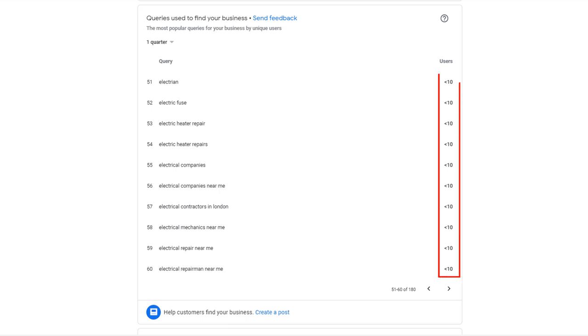Do not be alarmed by how small those numbers are. This is because the metric used here is users and not impressions, and is also restricted by privacy policy.